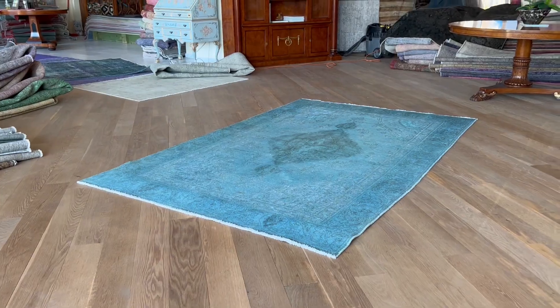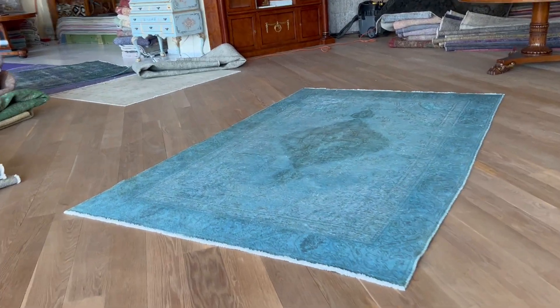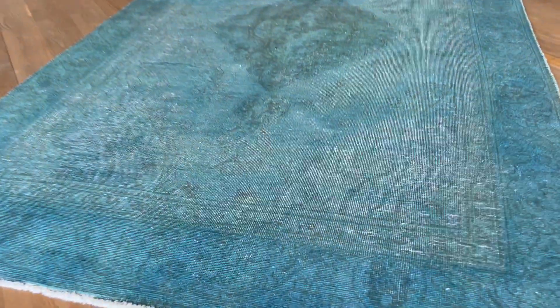If you have any further questions you can also contact me directly via WhatsApp, and I can send you additional pictures and a video of one more carpet of your choice.